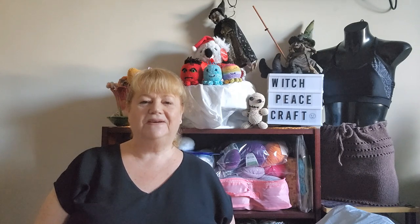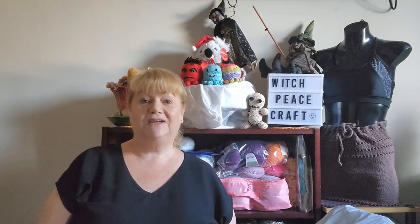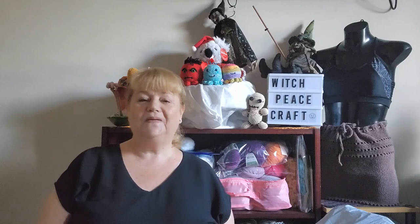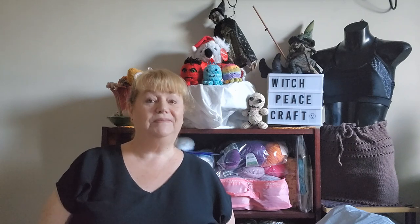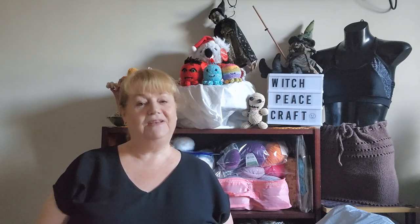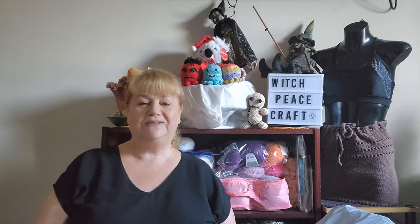Hi, Judy from Witchpiececraft, welcome to today's video - my yarn adventure update for the week. Unfortunately I hit some sort of bump along the way - I don't know if it was a knit bump, a purl bump, or a half double crochet bump - but I lost my mojo. It was supposed to be a finishing week and I literally didn't really finish much at all. However, I do have some things to show you.